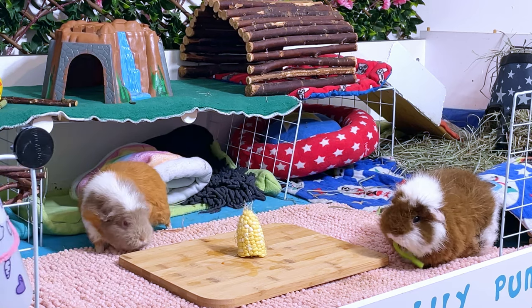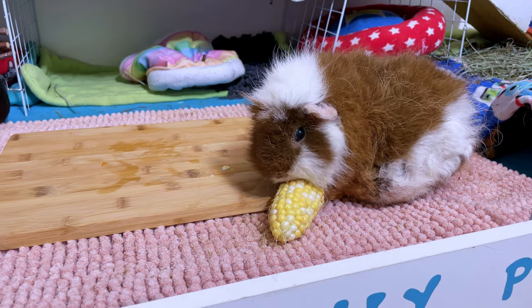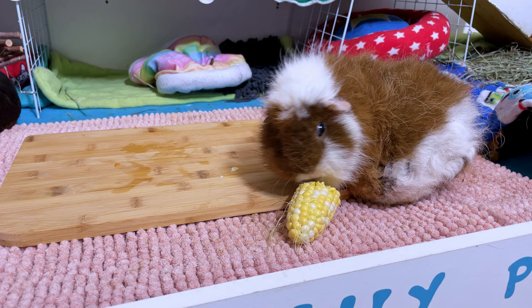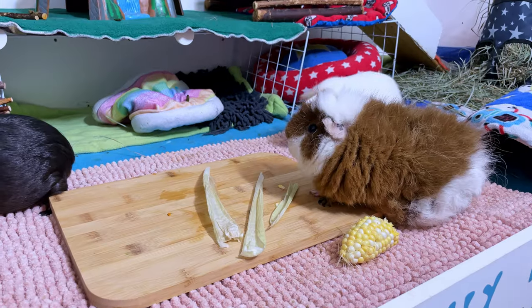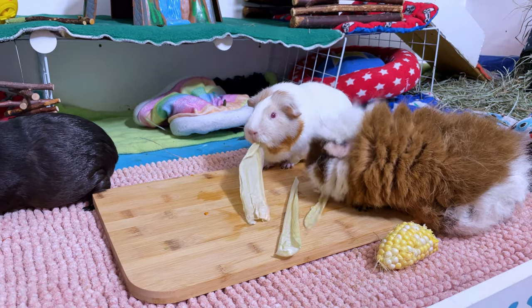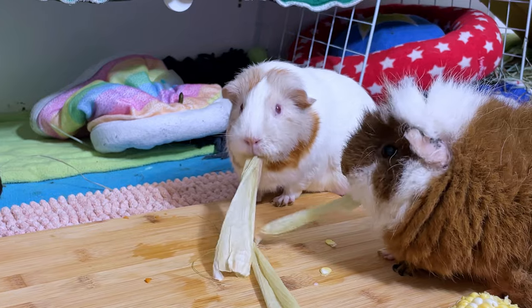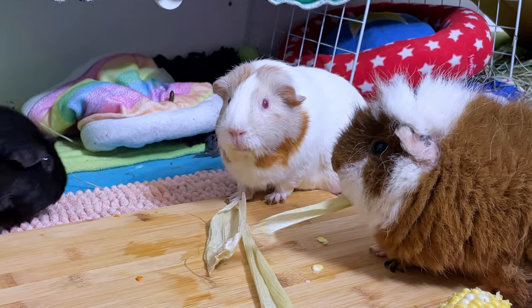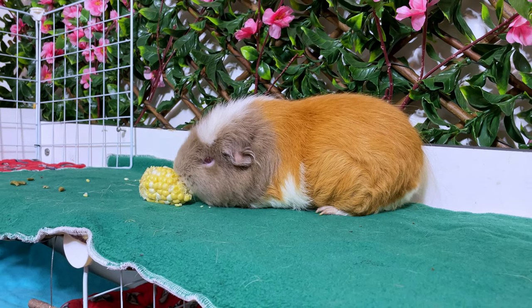a common misconception is that corn can be given daily. In reality, the kernels are high in sugar and should be given in small quantities, like once or twice a month. However, the husk of the corn is rich in fibers and can be given more often — our guinea pigs love to eat that husk. Corn contains vitamin B, magnesium, fiber and some vitamin C. It originated from Central America and has been cultivated for over 9,000 years, and was one of the first domesticated plants by the indigenous people of Mexico.